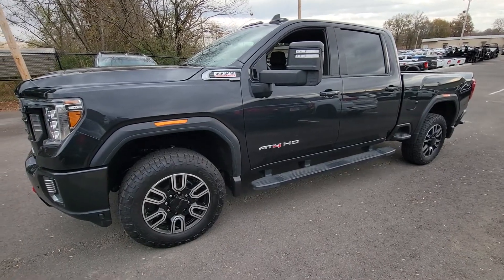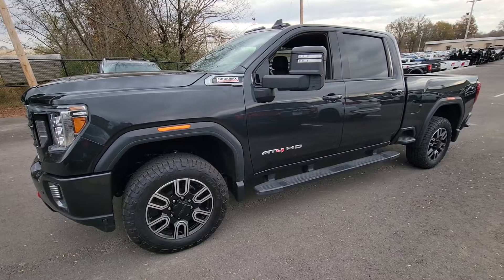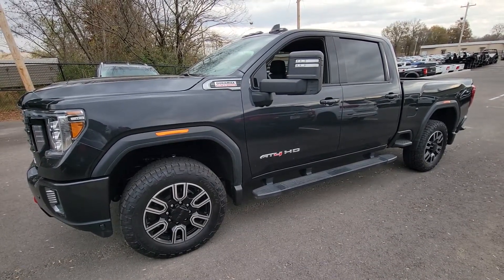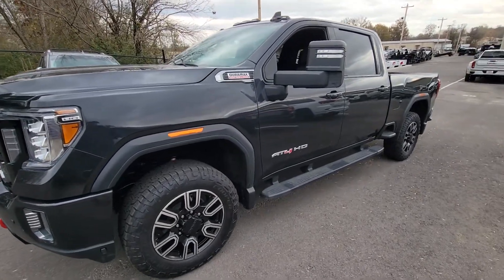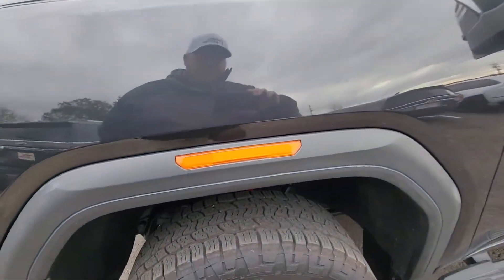That's a wrap coverage. So all your tech, all your electronics, all of your four-wheel drive, engine, transmission, AC — all the stuff that makes it nice and makes it go — is fully protected with no deductible. That's nationwide coverage, any shop or dealership of your choosing. It even protects the diesel turbo.